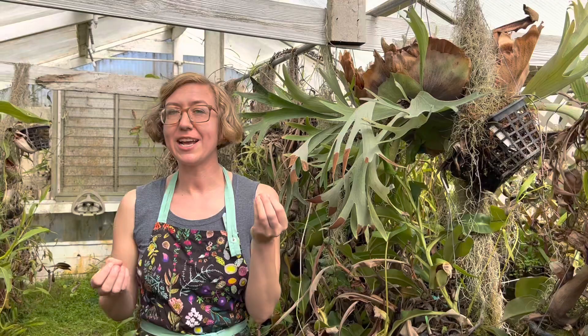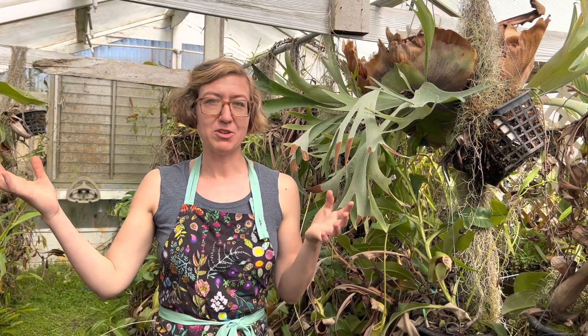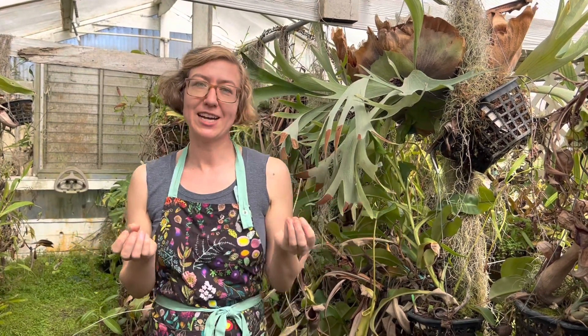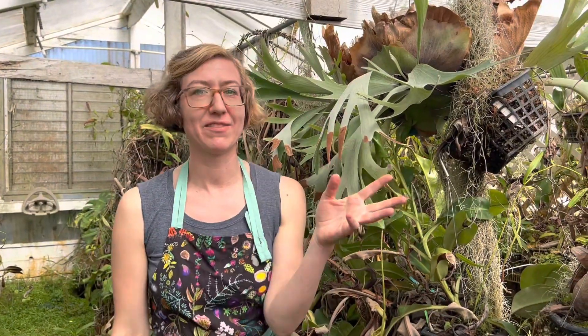Plants use that energy to take carbon dioxide from the air and water up from their roots, combining those molecules to make sugar. Sugar is basically a carbon and hydrogen molecule.